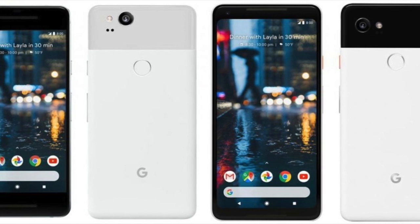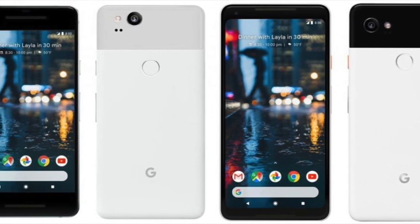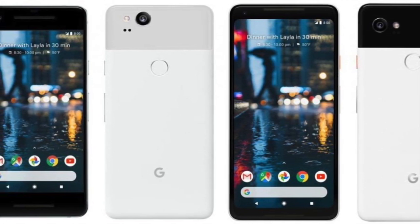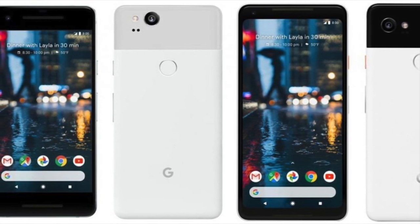Samsung Galaxy S8 came almost 10 months ago with a bezel-less design, and Apple also announced the iPhone X with a completely bezel-less phone. However, the Pixel 2 XL has significantly less bezel than the Pixel 2.